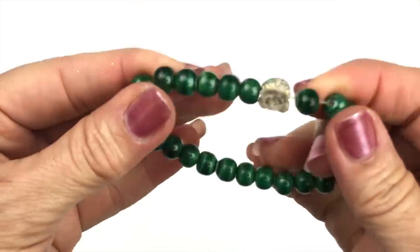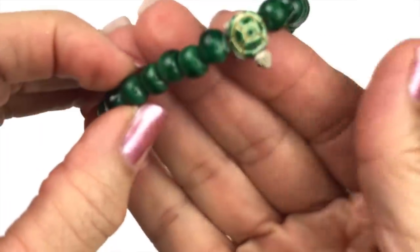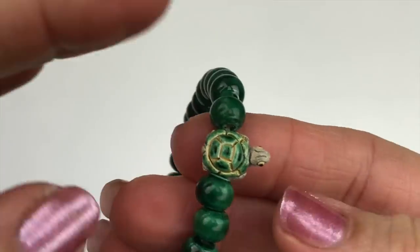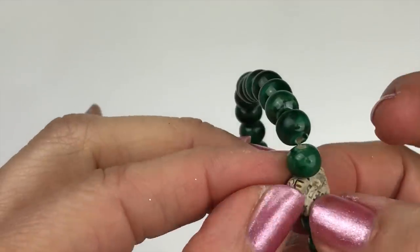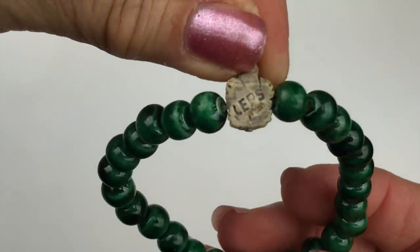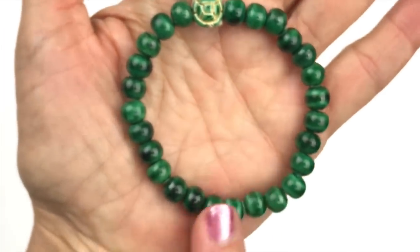Here's the first piece I pulled out — it is a stretch bracelet. These green beads are ceramic, and we have a little turtle bead that also feels ceramic. There's something on the bottom that says L-E-P-S — I don't know what that means — but it's in pretty good shape.